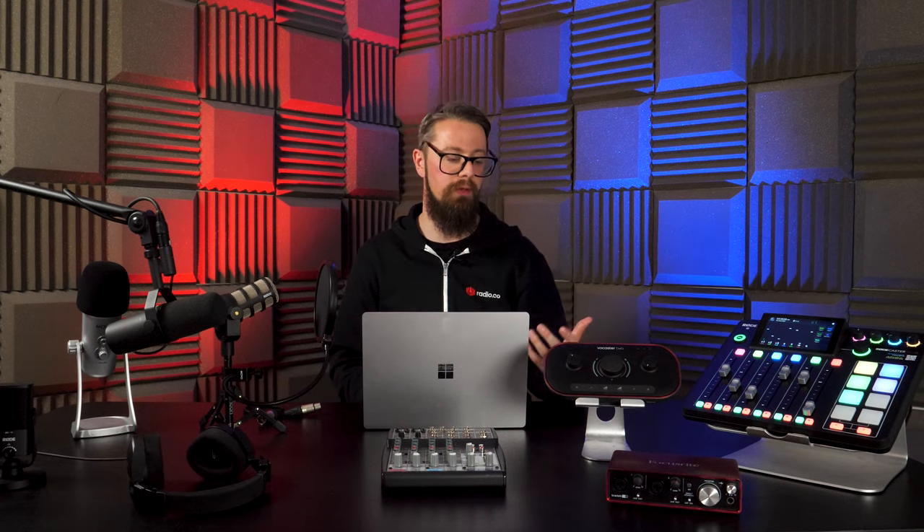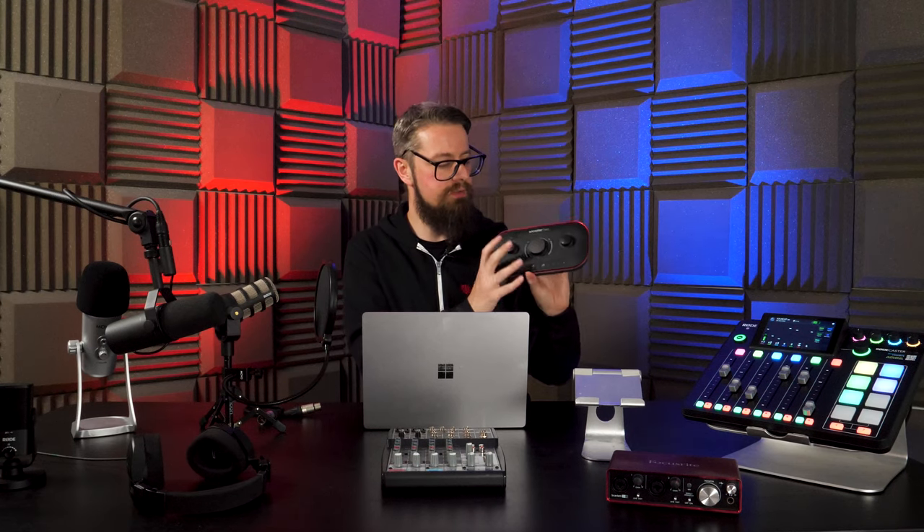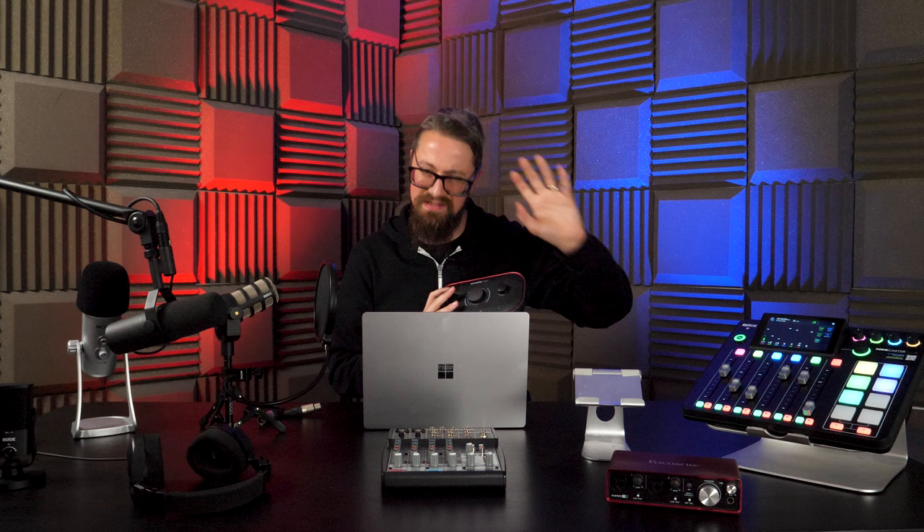If you're looking for individual inputs or the ability to manually change them, a mixer is definitely the way to go. If you literally just want to plug in and go, an audio interface is the way to go — cheaper, smaller, lighter, and portable. The Focusrite Vocaster 2 is part of the new evolution of audio interfaces, while the Focusrite Scarlett 2i2 has been a staple of studios and broadcasters for the last 10 years.